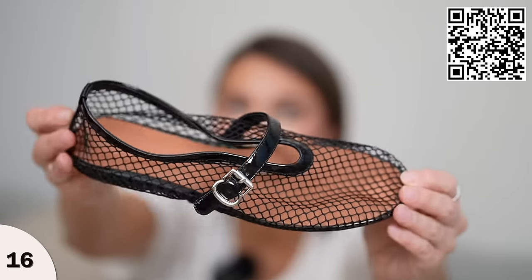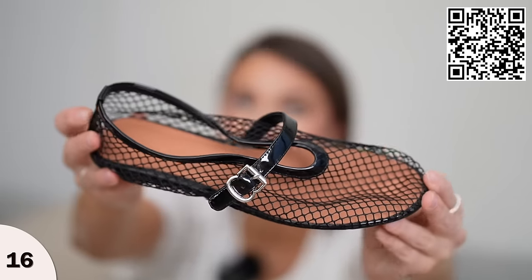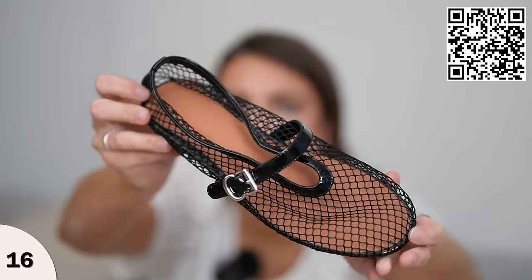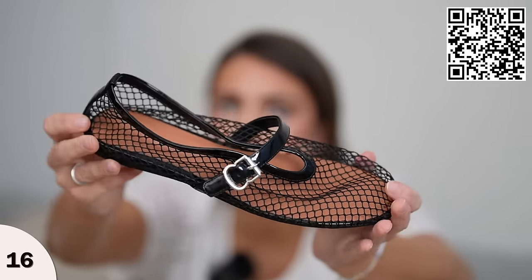I also have another Alaia sandal lookalike. This one is a full-on mesh sandal — it is definitely a bold style. So if you are ready to up your style, these right here are your answer. I ordered these in nine and a half, fit true to size. They are mesh, so your toes will show through them. But if you're looking for that look for less, these are a great option.